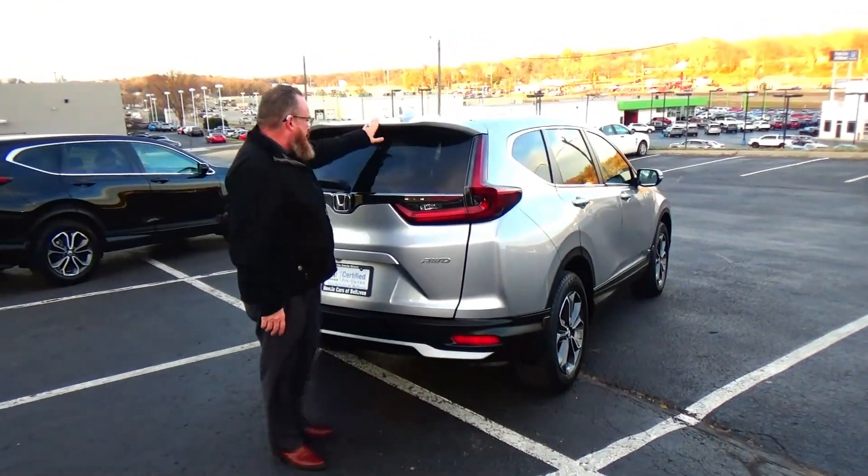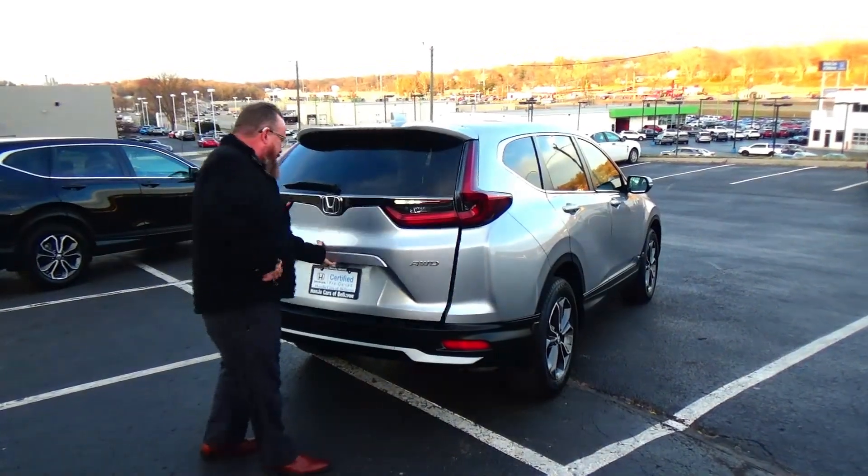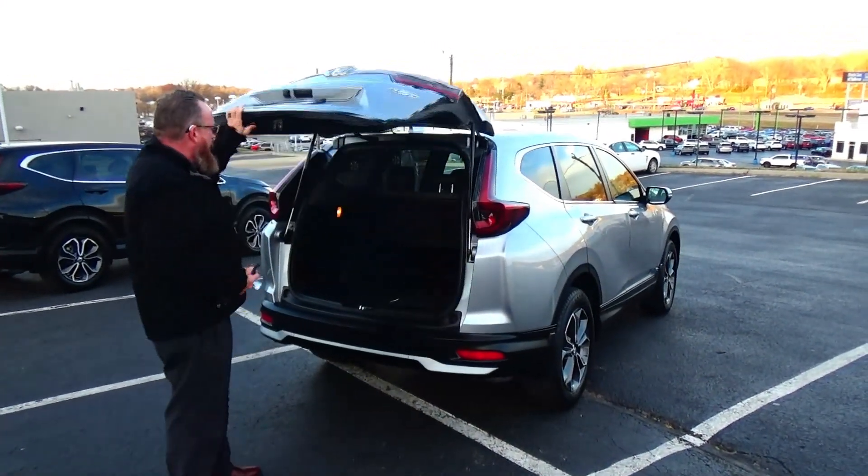High mount brake lights, rear window defrost and wiper, lots of room in the back, backup camera.